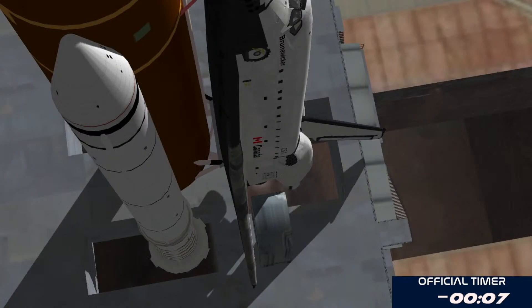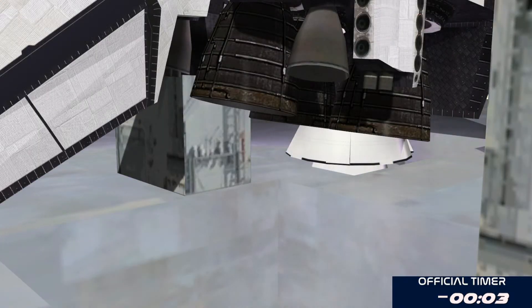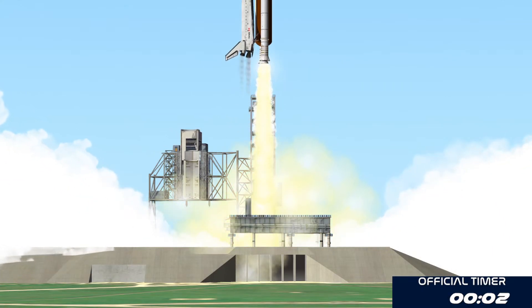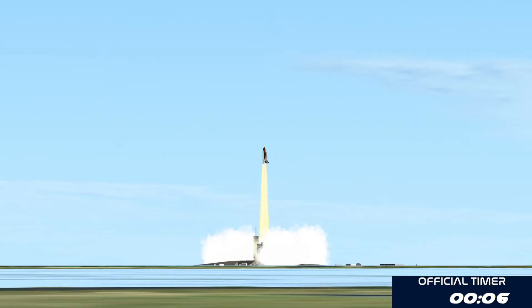Go for main engine start. Eight, seven, six, four, three, two. Zero and liftoff for the final launch of Endeavor, expanding our knowledge and expanding our lives in space.